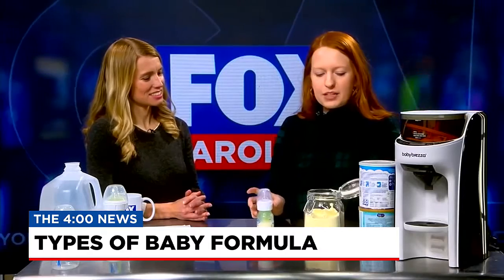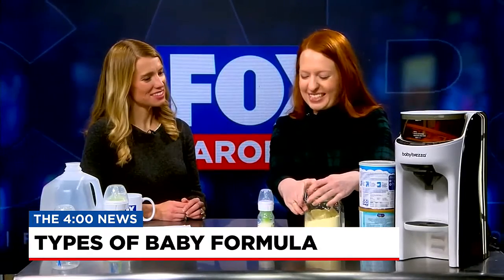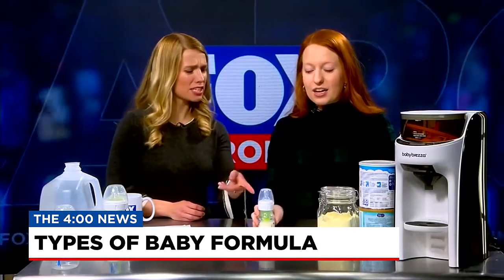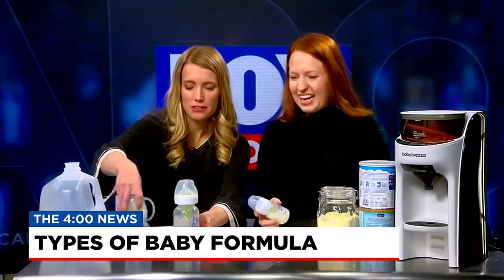Then you shake it up and mix it together. Hopefully you'd get most of the powder into the bottle — the scoops and bottles are typically much bigger in practice.